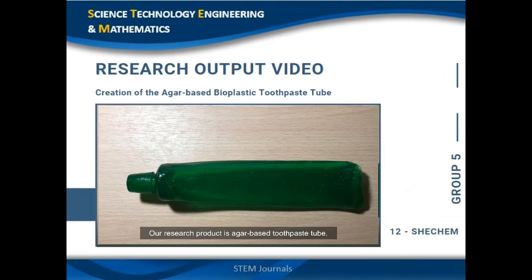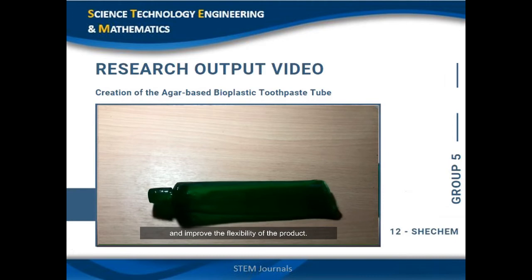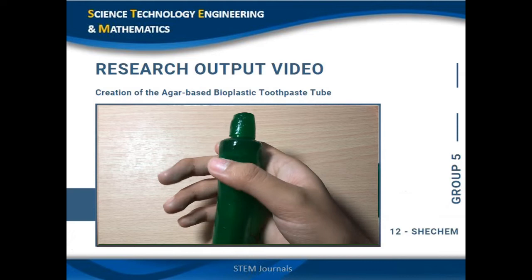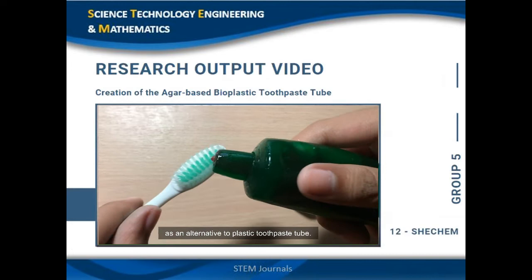Our research product is an agar-based toothpaste tube. It is made from agar, glycerine, and water. We use glycerine in order to lessen the bitterness and improve the flexibility of the product. Several experimentations were conducted in order to come up with the best mixture and physical properties that would be suitable as an alternative to plastic toothpaste tubes.